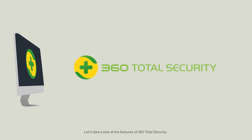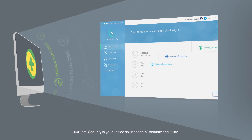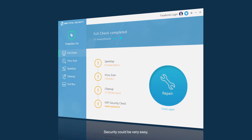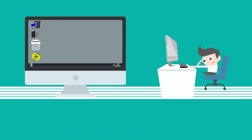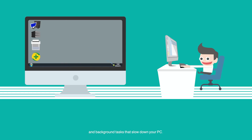Let's take a look at the features of 360 Total Security. 360 Total Security is your unified solution for PC security and utility. Security could be very easy — checkup, virus scan, speedup, and cleanup takes just one click. Speedup intelligently identifies and disables unnecessary startup applications and background tasks that slow down your PC.